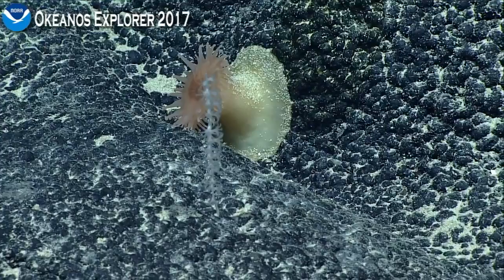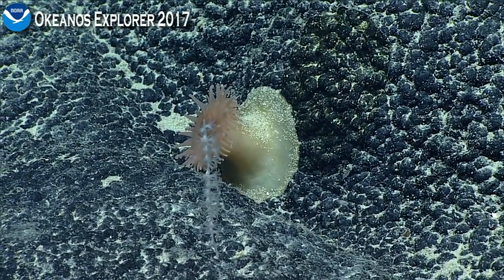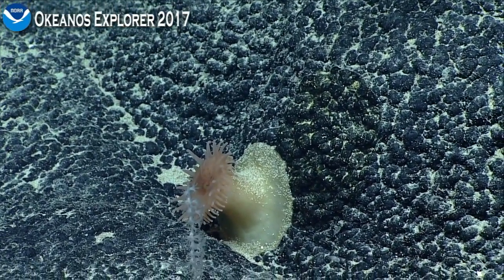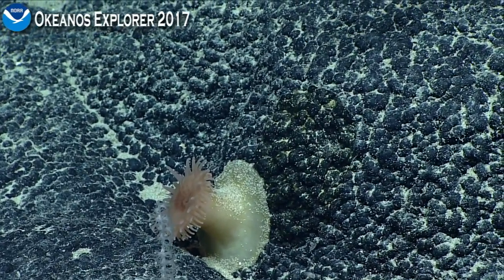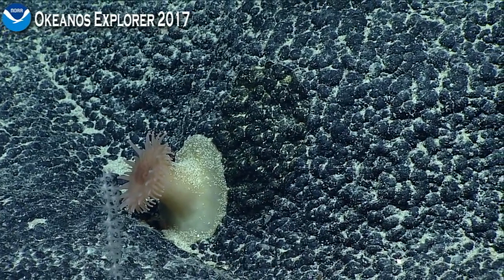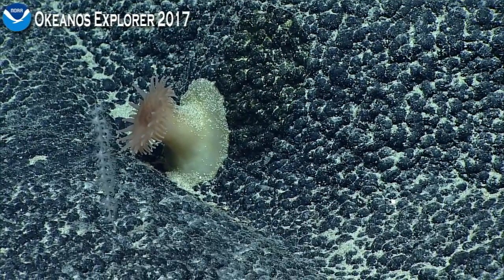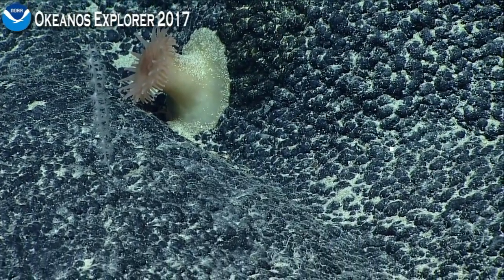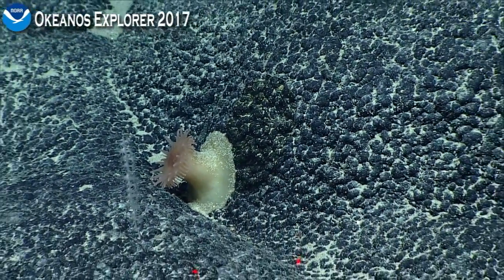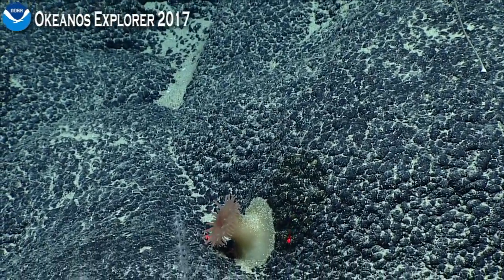What this might be is whatever adhesive the disc was using — that's what's left on that rock face — because the diameter of that darkened circle is about the same diameter as the animal itself. So I'd say that's at least a hypothesis that that's the same animal, and there's a trace left over by the sea anemone.